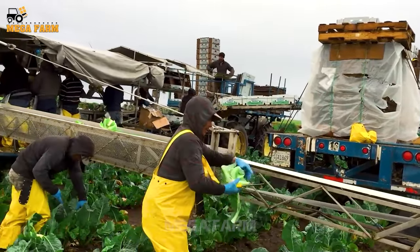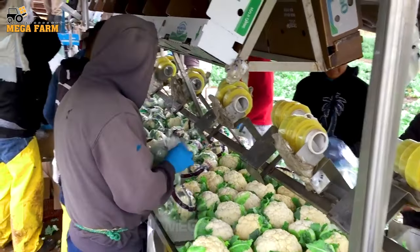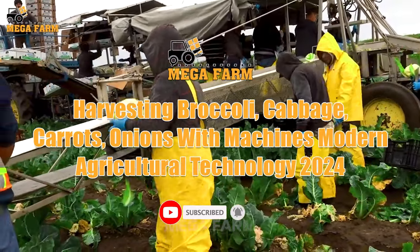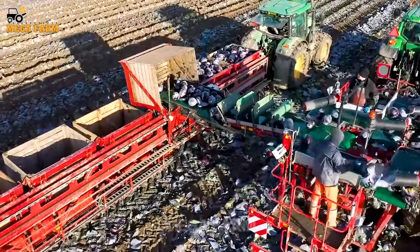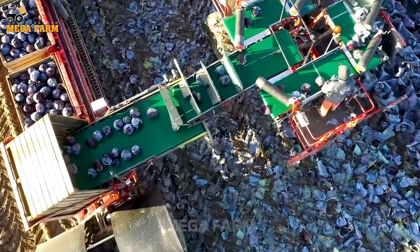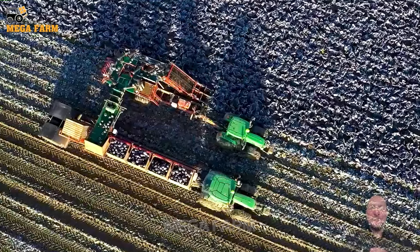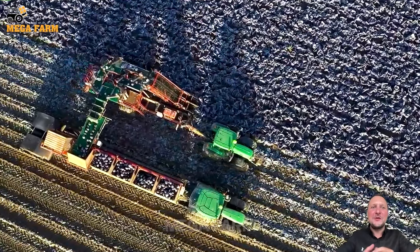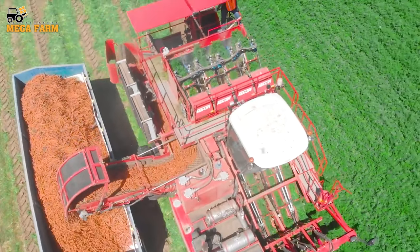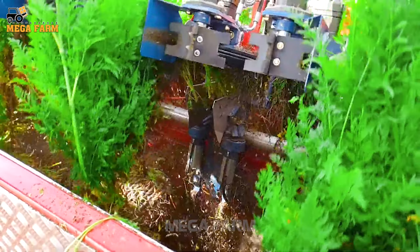Today we will witness the power and convenience of modern machines in the process of harvesting vegetables such as broccoli, cabbage, carrots and onions. These advanced agricultural systems not only increase efficiency but also help reduce effort and time, bringing impressive results to farmers. Let's enjoy the feeling of progress together as agricultural technology reshapes the landscape of food production. We'll see how smart devices and automation help farmers save time and effort while also increasing productivity.